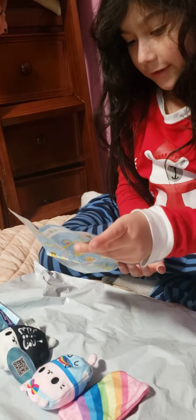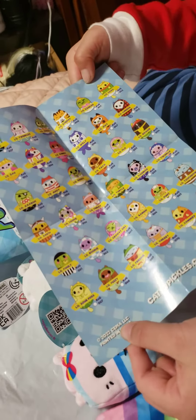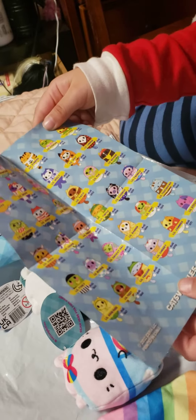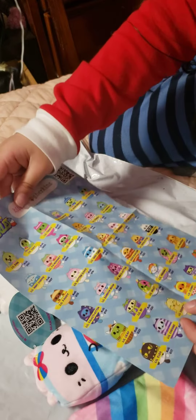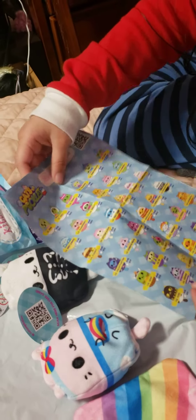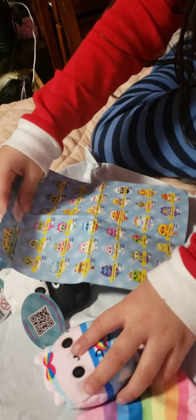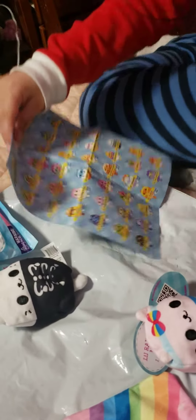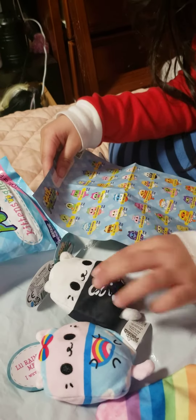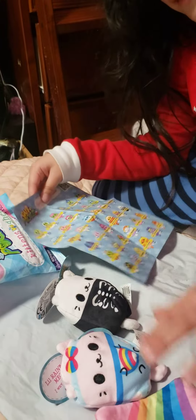Now let's see which ones we got. We have all of them here - these are the kittens. We got little rainbow meow and we also got little skele-kitten. So we got little rainbow meow and little skele-kitten with a little rainbow blanket.